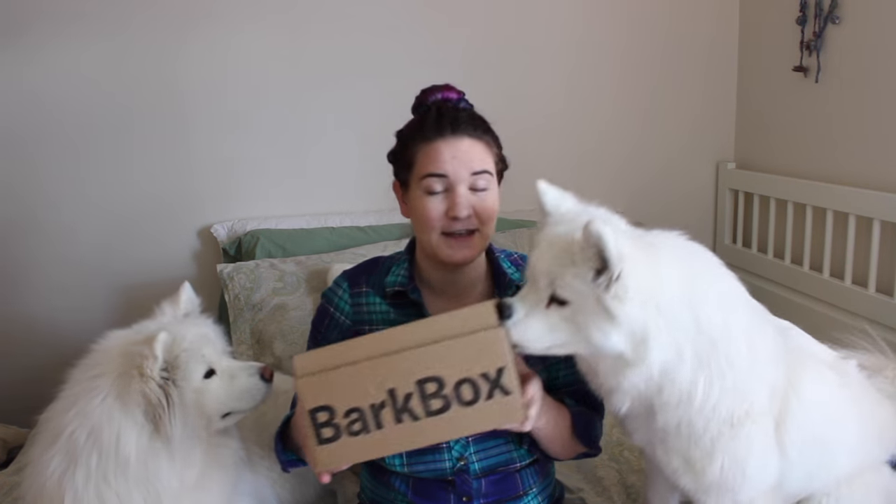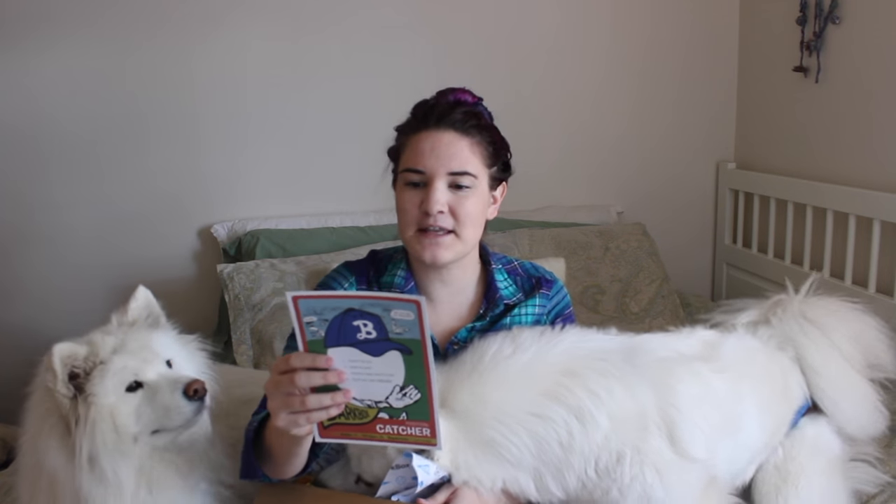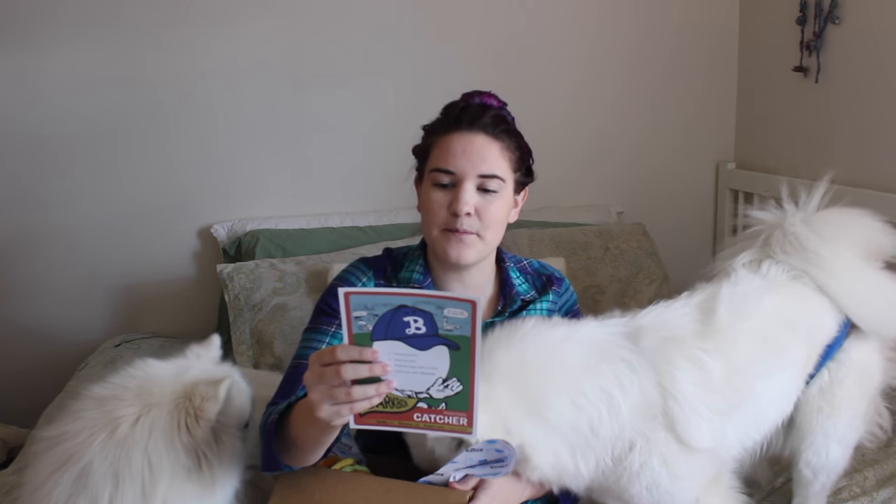But let's go ahead and open it up. So this month's theme is 'Take Me Out to the Ball Game.'